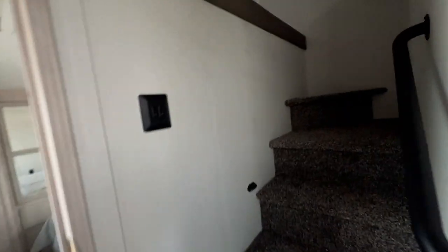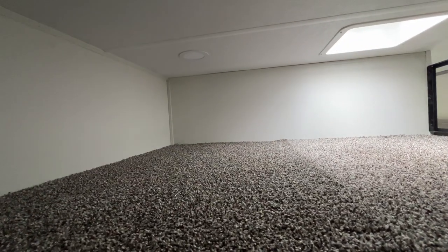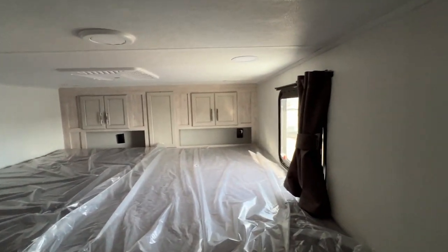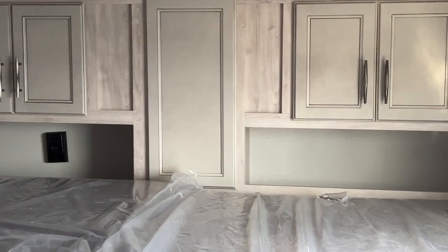Up there is your loft, so we'll head up the stairs. The loft goes on each side. You could use it for storage, or you could put a sleeping bag or air mattress over there. And then over here, you have your two bunk mats and more storage. There are outlets over there too.